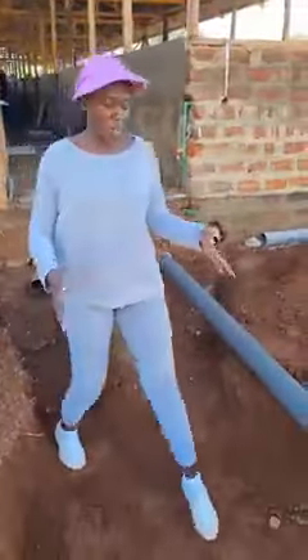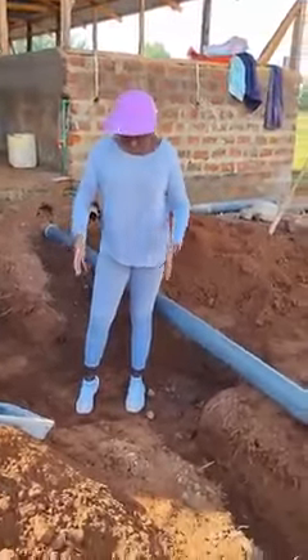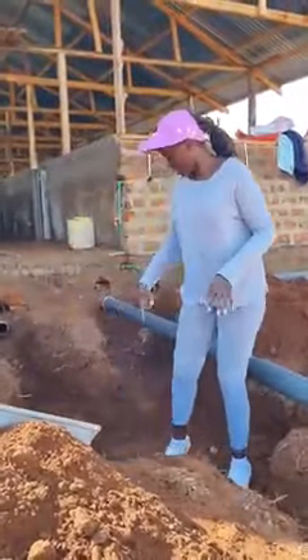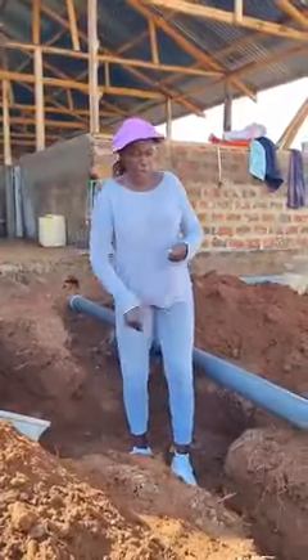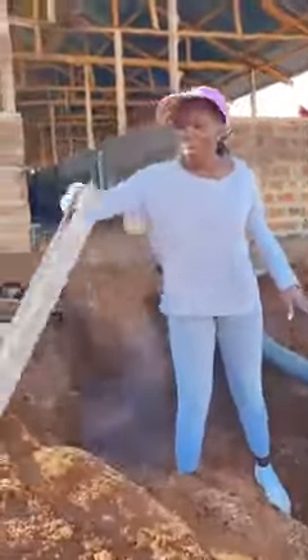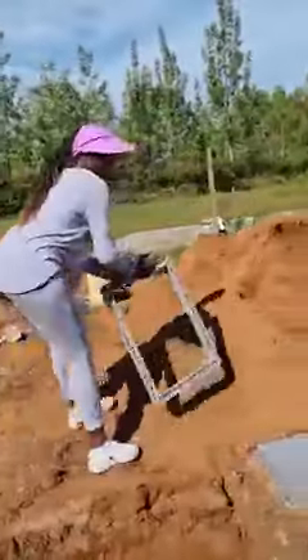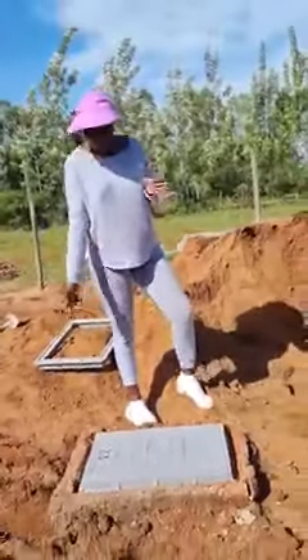Now we have the manhole. When I spoke about manhole the other day on my page, people were laughing at me — it's not a hole for a man! This is a manhole, and then we have the manhole cover. In each and every building you must have this, just in case you have a blockage, you can open it and clean. This is called the manhole cover, and this is the frame.